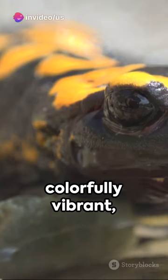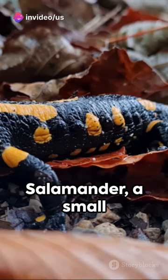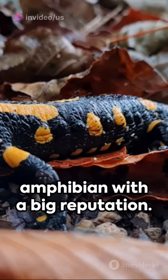Picture this: a creature of legend, colorfully vibrant, and incredibly resilient. Meet the fire salamander, a small amphibian with a big reputation.